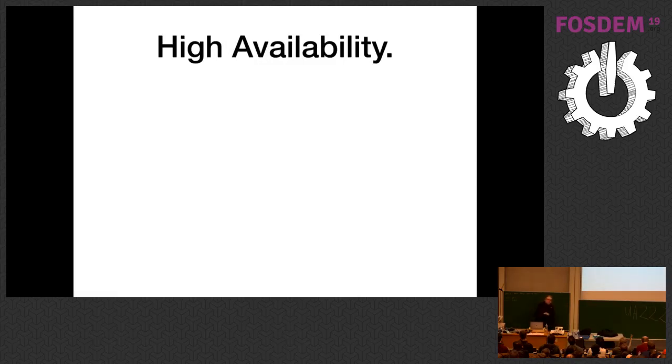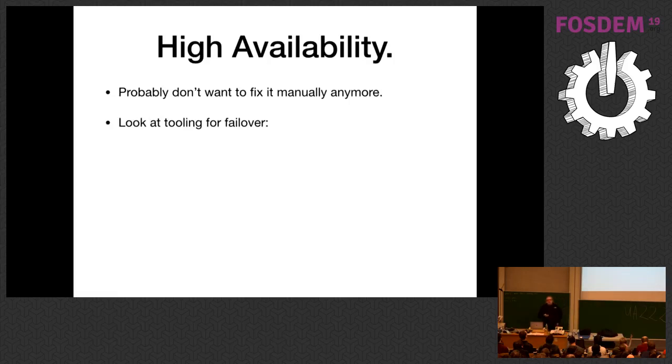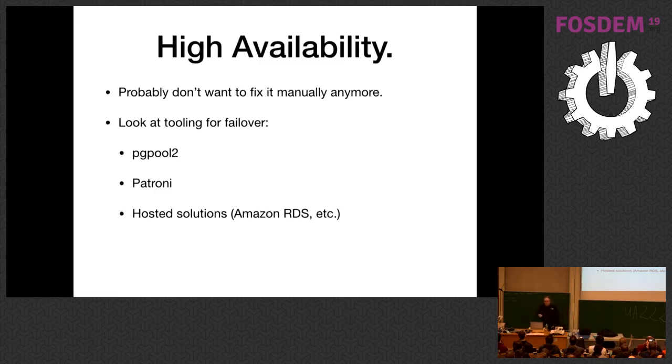You want to get more serious about high availability. This is the point you start looking at tooling for failover. PG Pool 2 has failover tooling. Patroni is pretty good especially in a cloud container environment — it uses HA Proxy as its front end. One downside of Patroni versus PG Pool 2 is you have to separate the read and write traffic yourself; PG Pool 2 does it semi-automatically. Hosted solutions like RDS handle failover for you — the failover/HA situation is probably the big unique selling point of RDS. Getting this right on community edition requires some work. RDS just drops it in and it works, but be prepared to pay a really big RDS tax on your monthly bill.